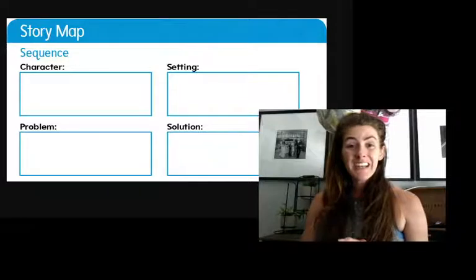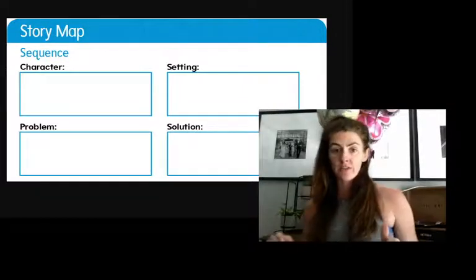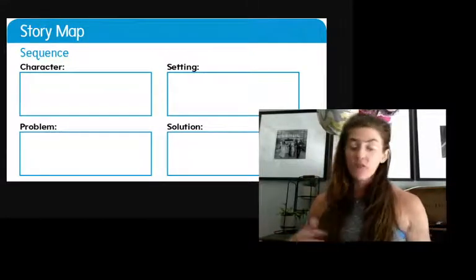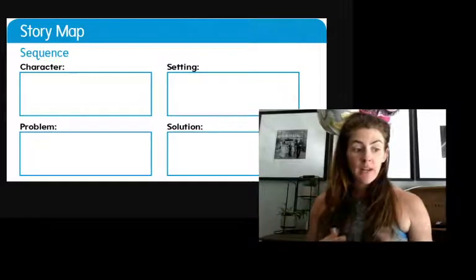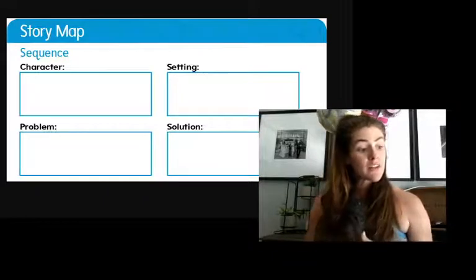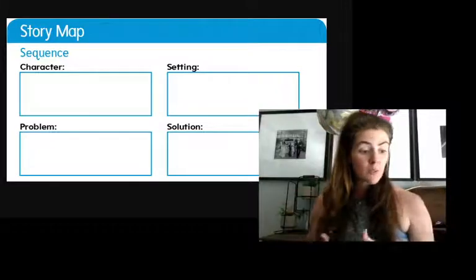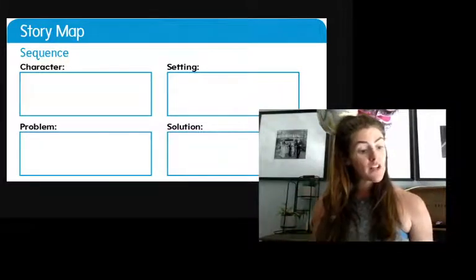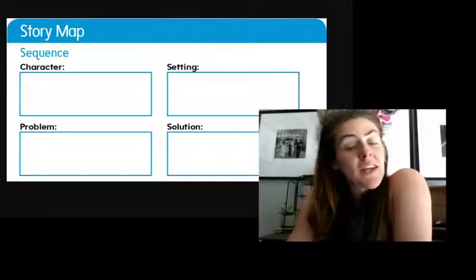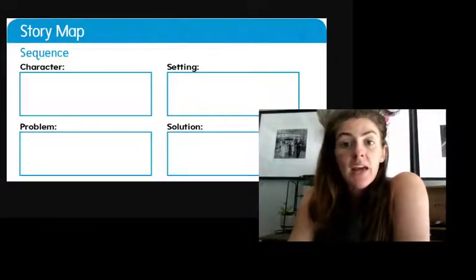So we are going to take that story planning — our story map — and turn it into a paragraph. If you remember, I chose my characters: Jeffrey the giraffe and Leo the lion. My setting was the movie theater. My problem was the audience can't see the screen because Jeffrey was too tall. And my solution was the animals asked Jeffrey to sit in the back and buy him all the popcorn he wants. So now I have to decide what's going to happen first, next, last, and finally.